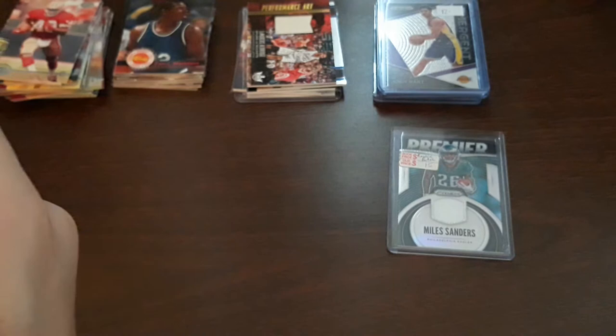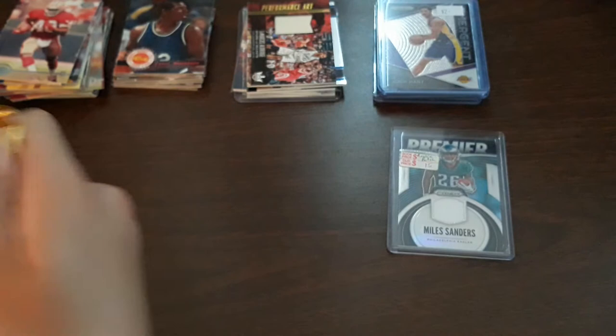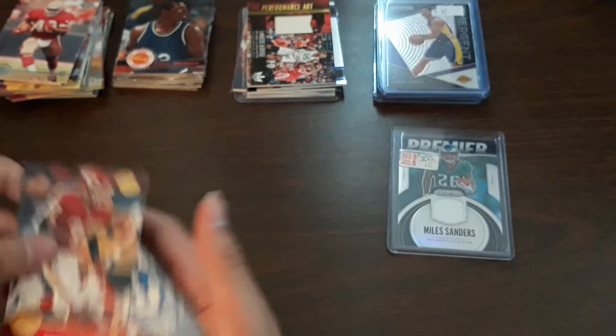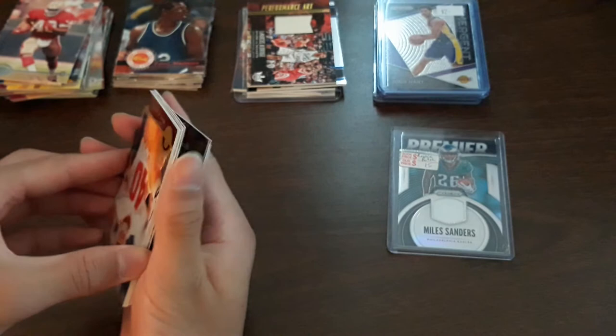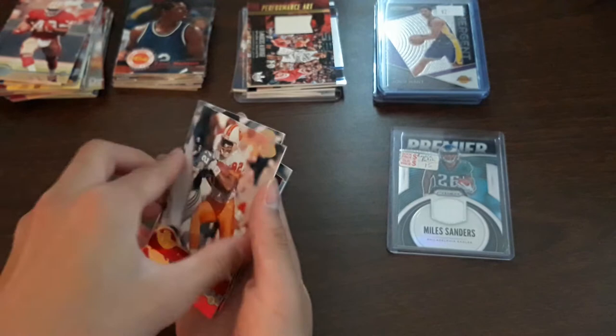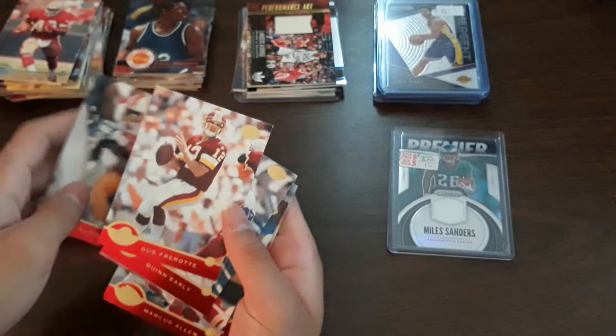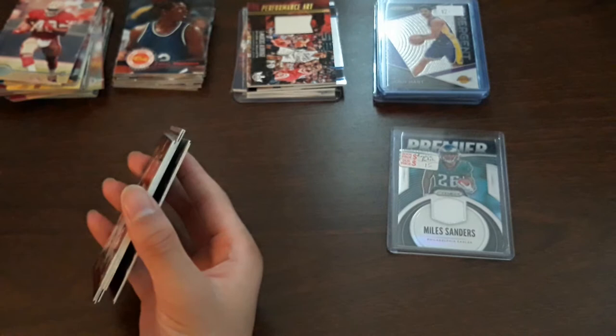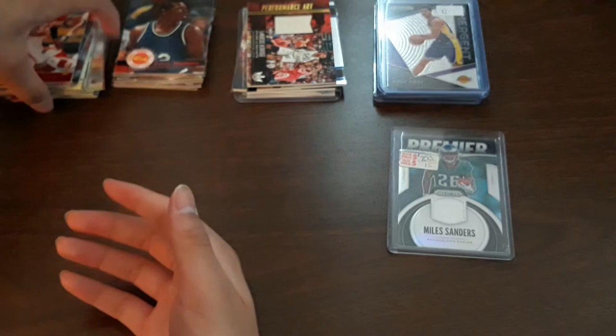Marcus Allen — oh these cards are red! Jonathan Ogden, two really good back-to-back cards. Something is different about these packs and I'm not complaining. Mike Alstott, Eddie George, Alvin Harper, Gus Frerotte, Quinn Early, and Kyle Brady. What a pack — I don't know why these ones were red and the others weren't, but I am not mad at all. Got a bunch of Hall of Famers.